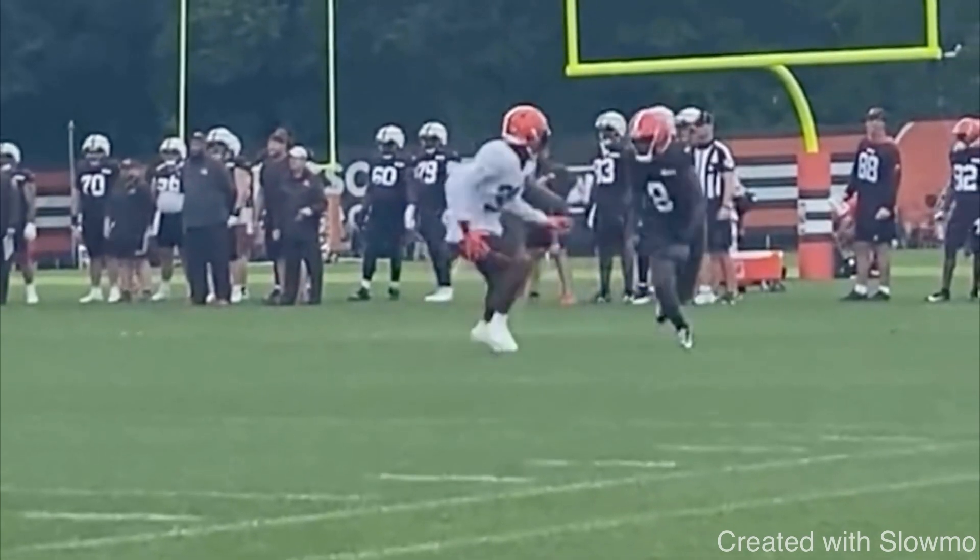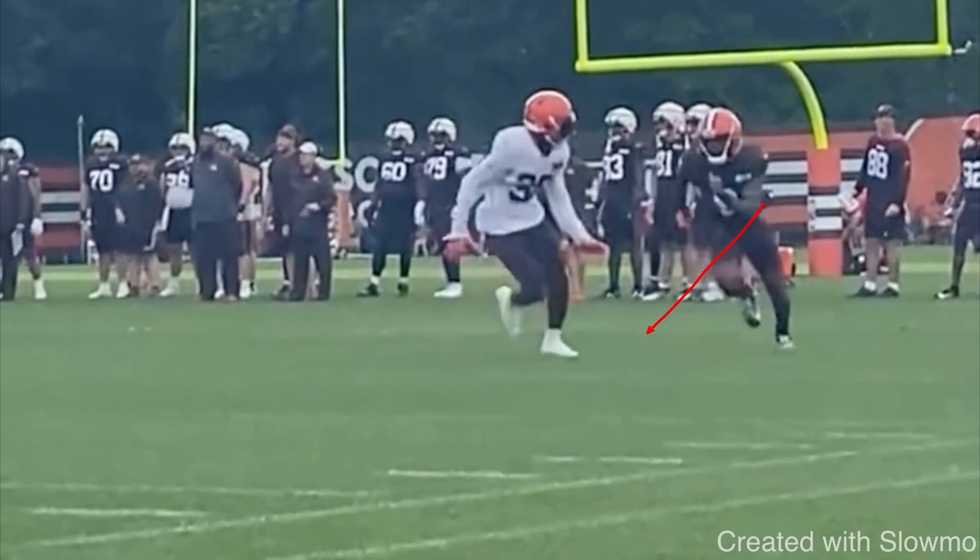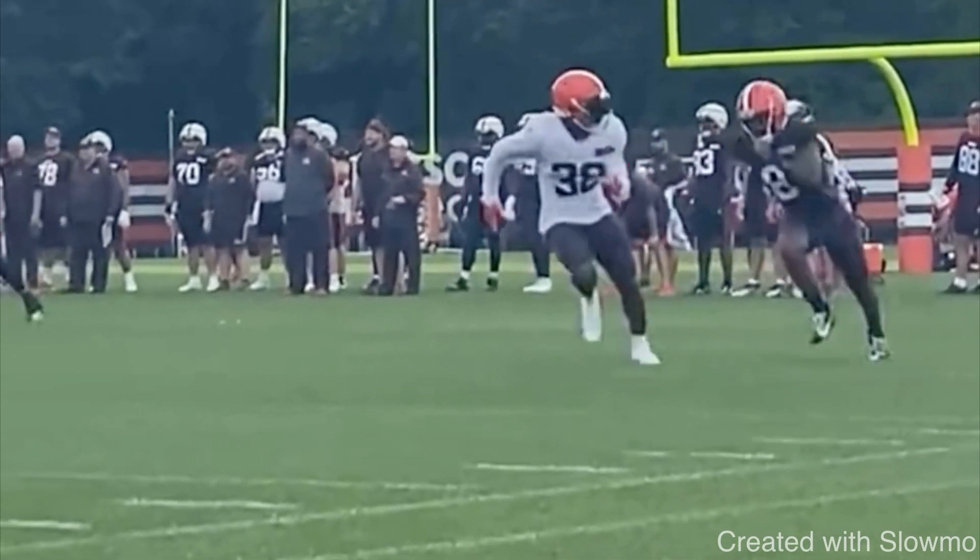To get separation, DBs are trying to read a wide receiver's body language and speed. On every single route, if you can come off and not give something called an indicator with your body language or speed, it is going to be very hard for him to anticipate when you are making your break — that's how you get separation. You have to run hard; running at 50% or 75% is not going to threaten the DB at the next level. You have to play at a certain speed to get his hips to open up. Every wide receiver, from age seven to 25, should be able to sell vertical on their routes.